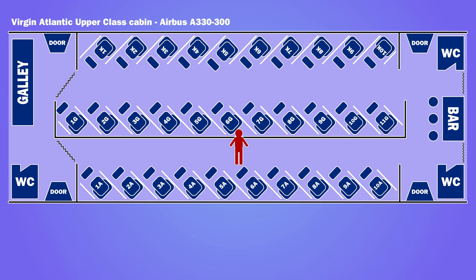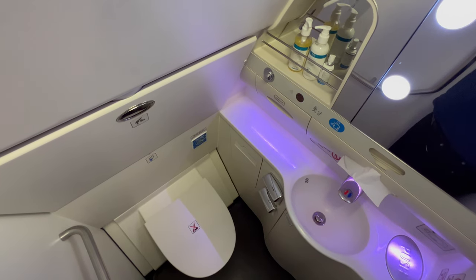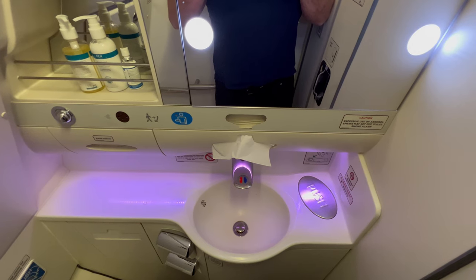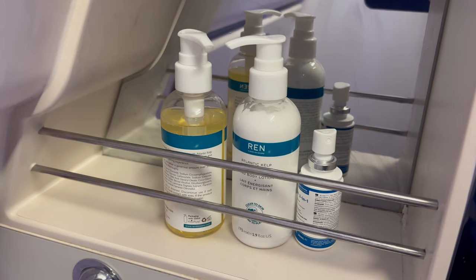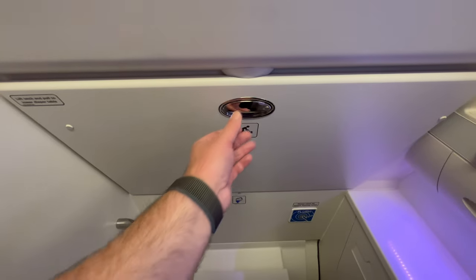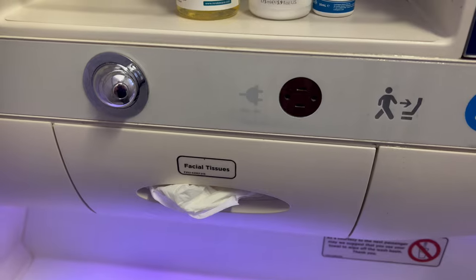There were three bathrooms around the cabin — two at the rear and one at the front, although the front washroom was taken out of service during meal services. The bathrooms were a good size and were kept clean throughout the flight. Wren products were provided, there was a baby changing table, and a power socket for razors.